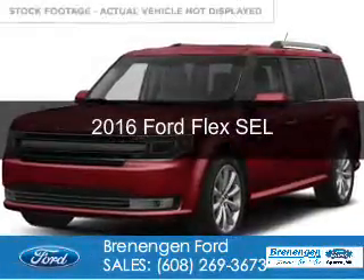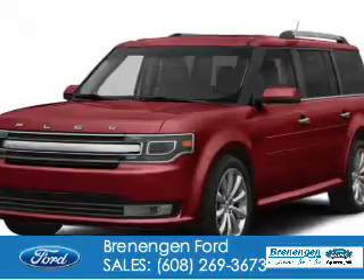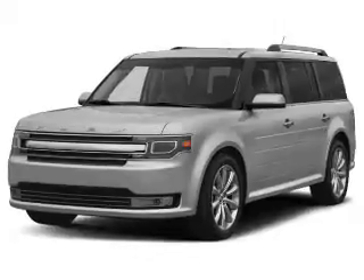This is a used 2016 Ford Flex. It's powered by all-wheel drive, a 3.5-liter, six-cylinder engine, and a six-speed automatic transmission.